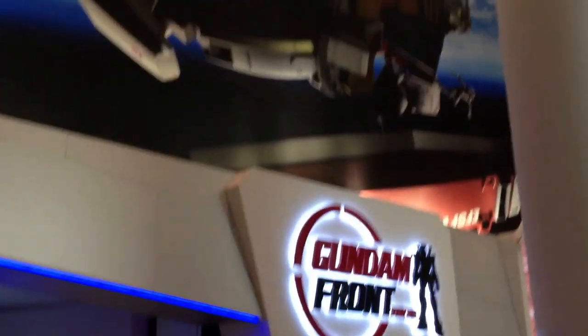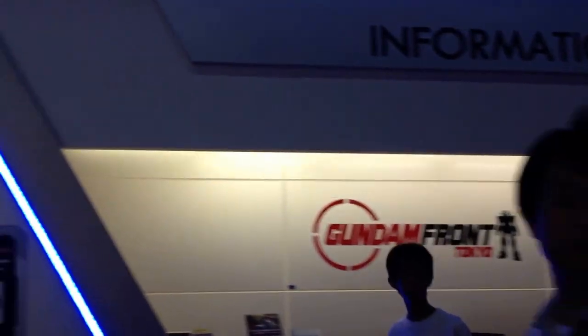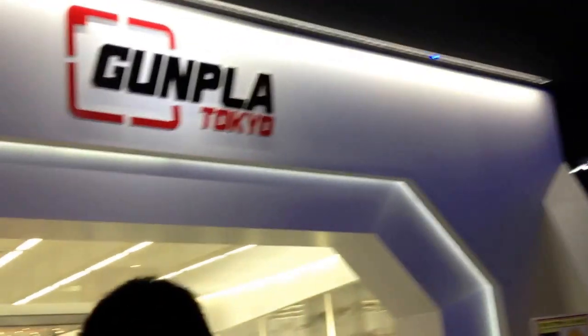Hey guys, Horatio here. Today we went to DiverCity in Odaiba, known specifically for Gundam Front, the Gundam Museum, which was just absolutely amazing.